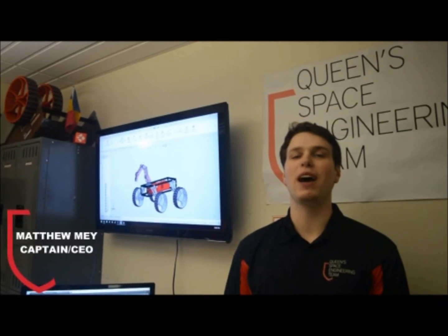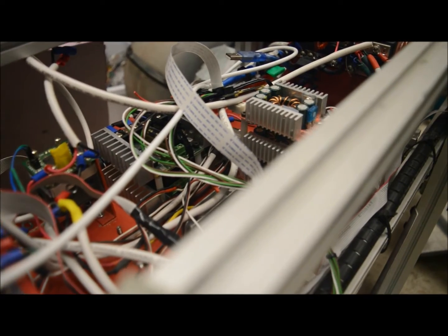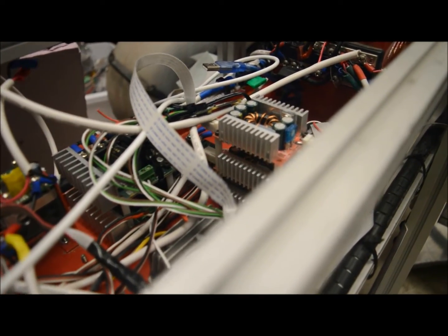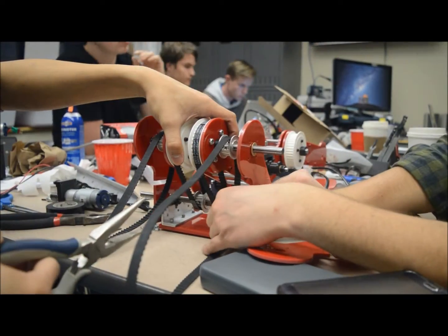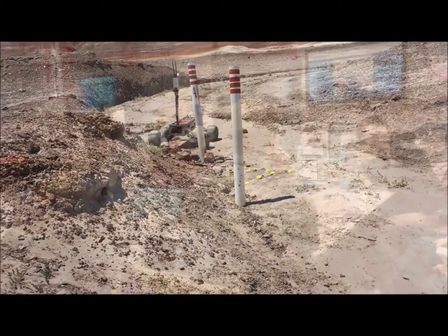QCET is comprised entirely of students with a passion for space exploration technologies. The team aims to inspire student experience by providing an environment where students can develop industry-transferable skills through hands-on experience. Additionally, QCET offers students numerous growth opportunities by allowing them to network on open-ended projects and interact with industry professionals.